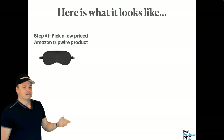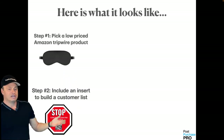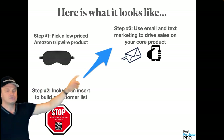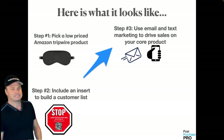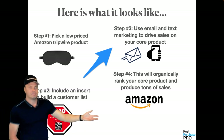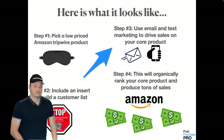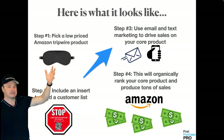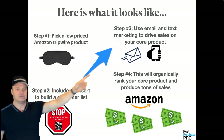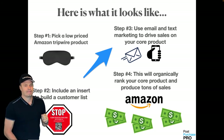Here's what it looks like: pick your low-barrier product to use for your tripwire, include an insert to build the customer list, use email and text marketing to drive sales to your core product, and this will organically rank your product on Amazon. Find the product, collect the email, and use that email to promote your Amazon product. Simple.